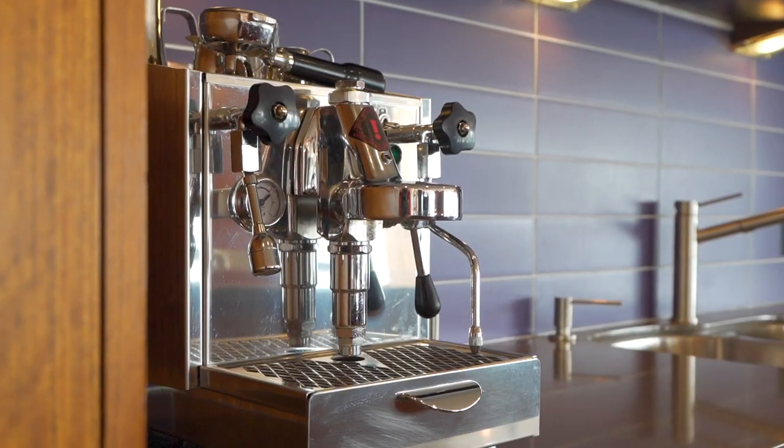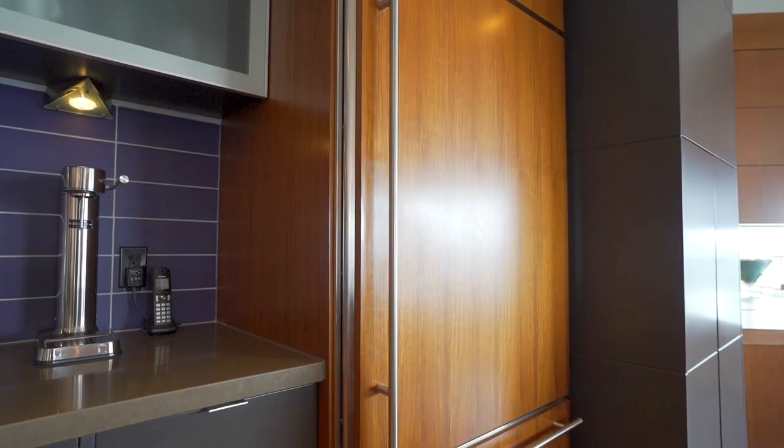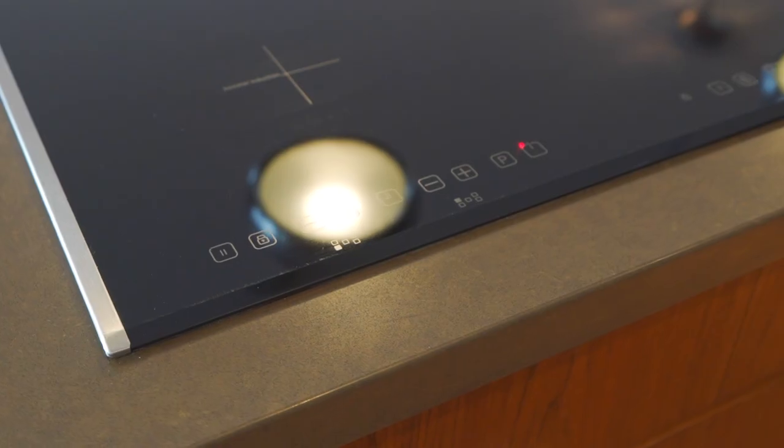The modern design kitchen and dining area is rich with warmth, exhibiting lacquered and Mozambique wooden cabinets, paneled appliances, Caesar stone countertops, and a brand new induction stove by Porter and Charles.